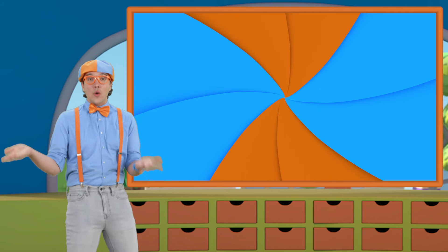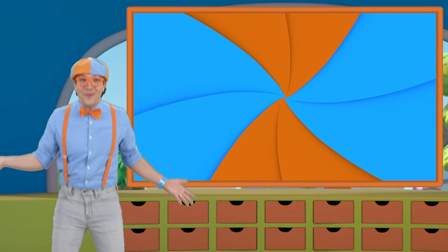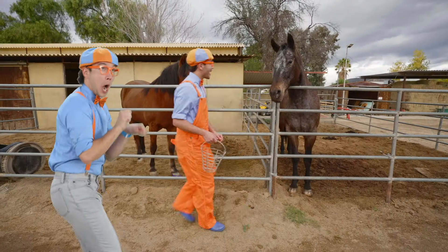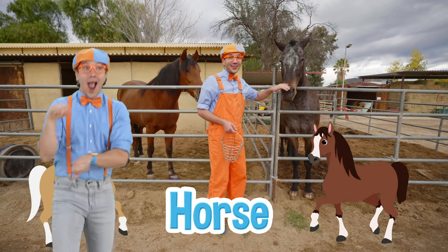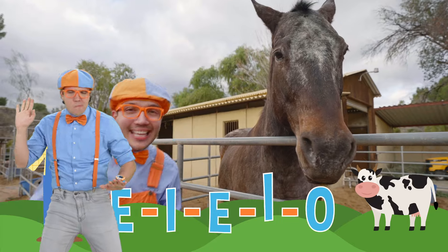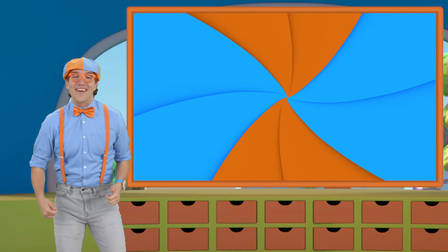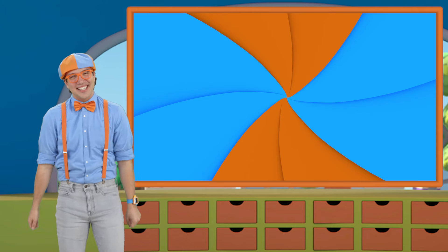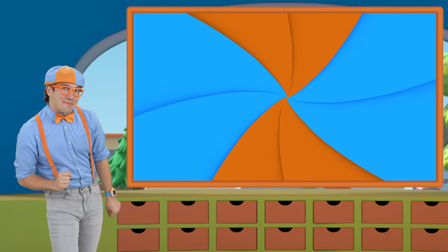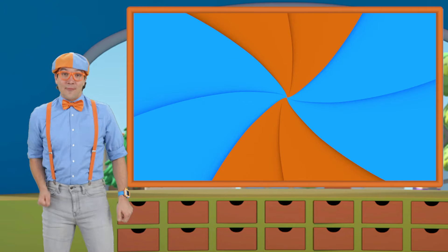We got to see so many animals! I think we have time for one more song. Old MacDonald had a farm, E-I-E-I-O! And on this farm he had a horse, E-I-E-I-O — with a neigh-neigh here and a neigh-neigh there, here a neigh, there a neigh, everywhere a neigh-neigh! That's the end of this video, but if you want to watch more of my videos, all you have to do is search for my name. Can you spell my name with me? B-L-I-P-P-I, Blippi! Good job — I'll see you soon, bye-bye!